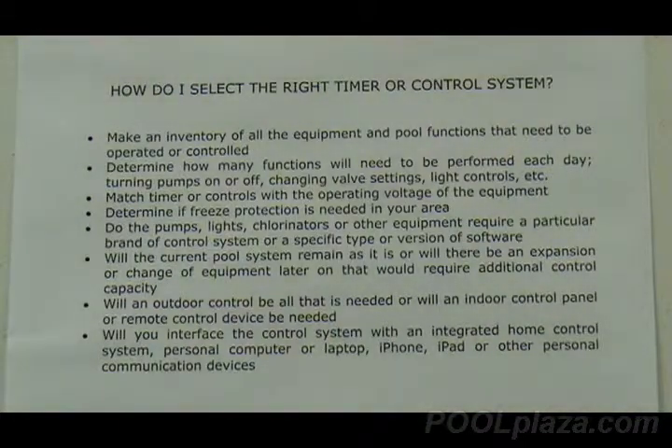On automated control systems, it is now possible to get a system that can be used in conjunction with a home security and control system, with your personal computer or laptop, or with an iPhone, iPad, or other personal communication devices. If you want to do that, be sure that you plan for a system that has that capability.